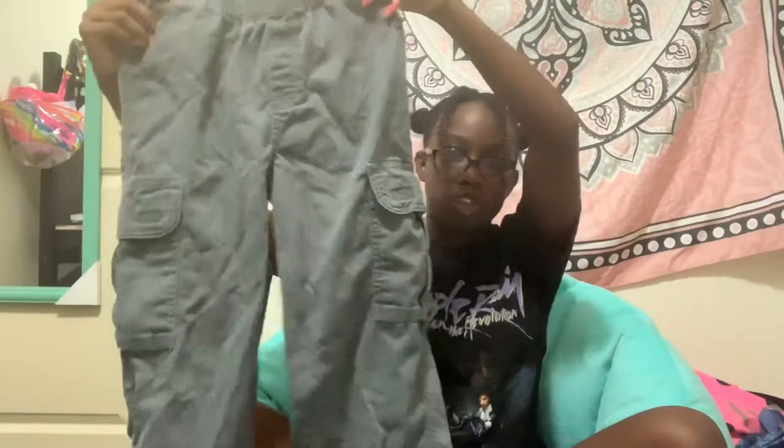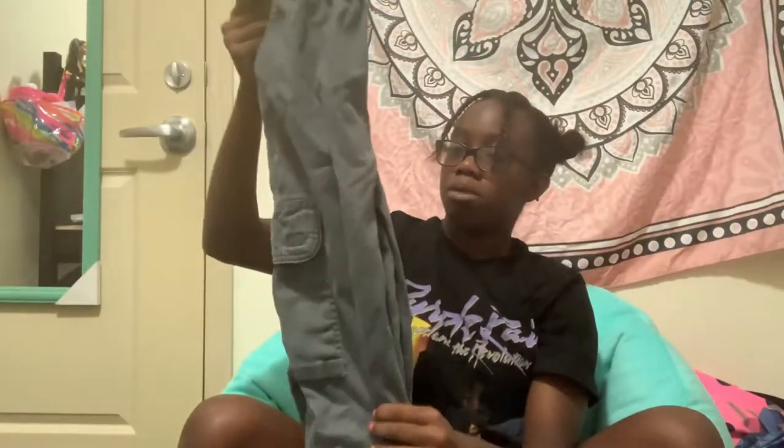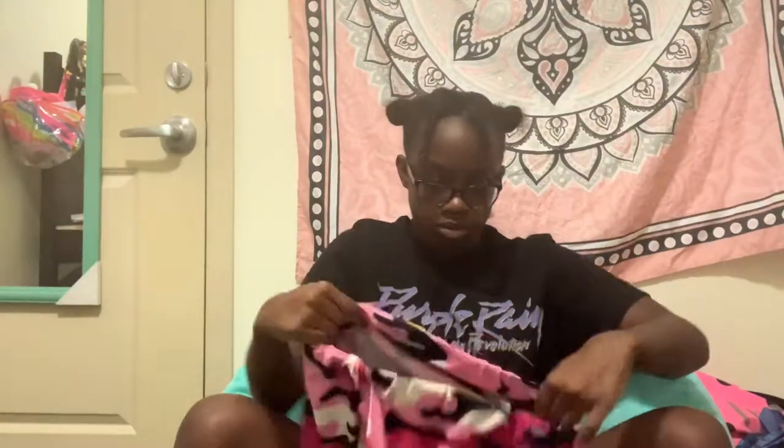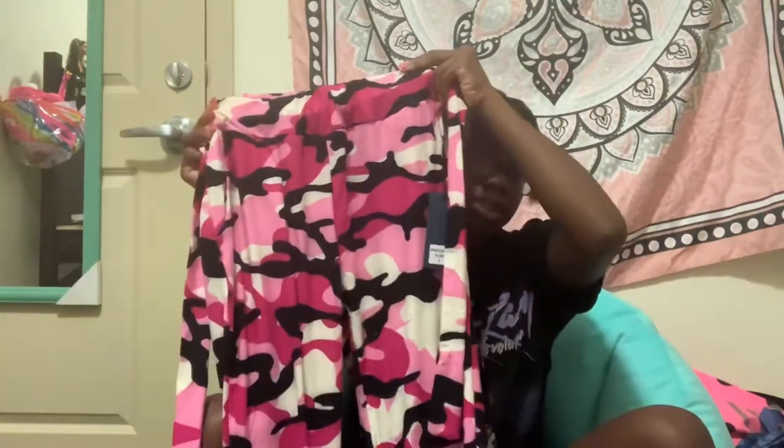For the next part of the video, I would recommend trying out different pant styles. These are kind of wrinkled but I thrifted these cargo pants and I really think these are super cute, especially during fall time because they are on trend right now.